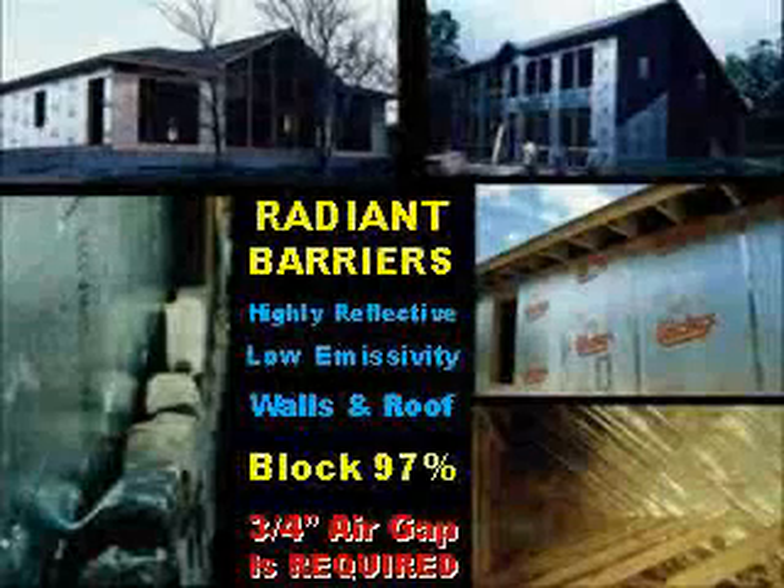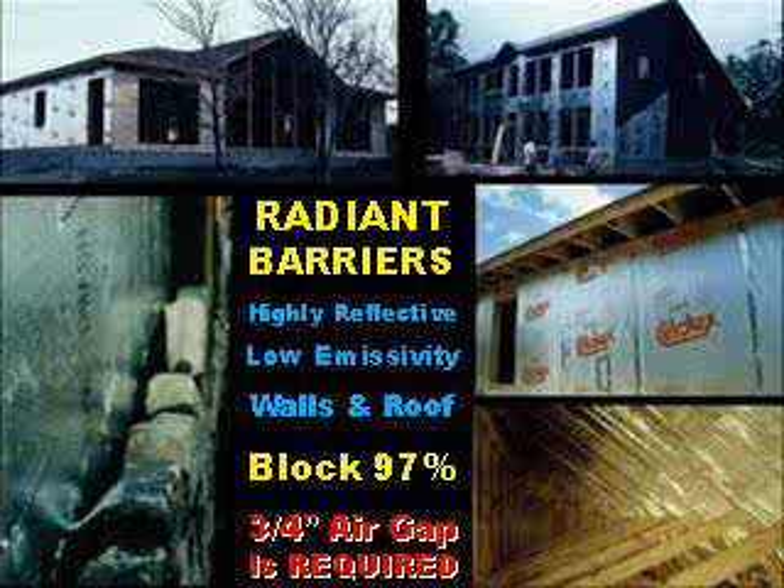Radiant barriers are nothing more than commonly available aluminum foil. You've been able to buy it in the grocery store for decades for around three cents a square foot — it's simply glued to construction materials. If you hold aluminum foil between your face and the bright summer sun, it reflects about 97% of the solar radiation. It also has very low emissivity, which means even if it gets hot, it does not radiate the energy into your home. In locations with air conditioning requirements, radiant barriers should be used on the roof and the walls. To be effective, it must have at least a three-quarter inch air gap that can convect any excess heat buildup away.